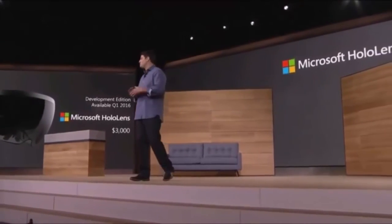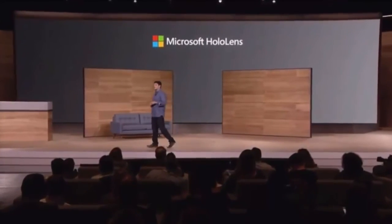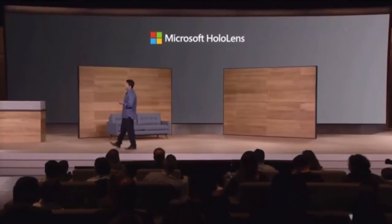Now let's talk about another part of our lives where Microsoft devices can have a meaningful impact.